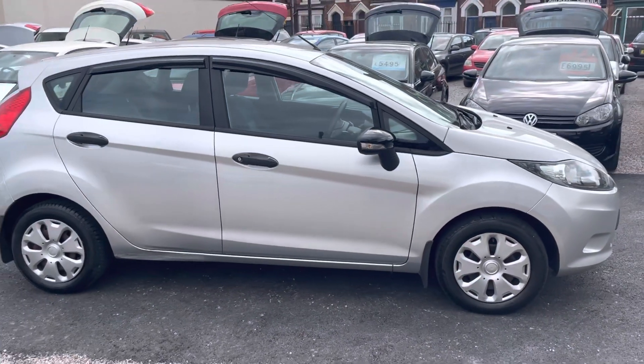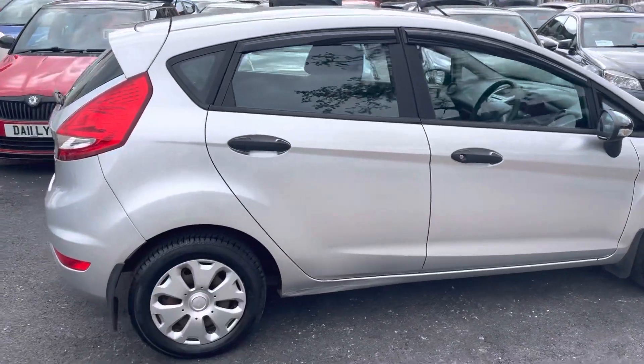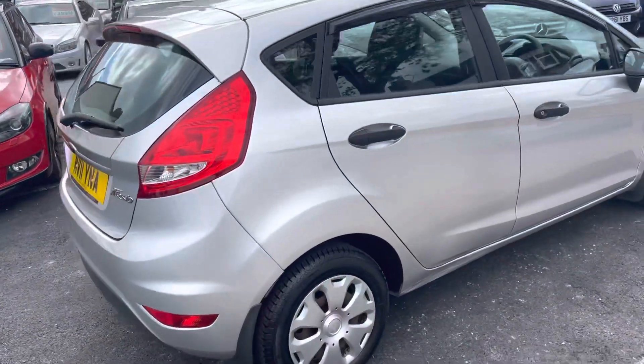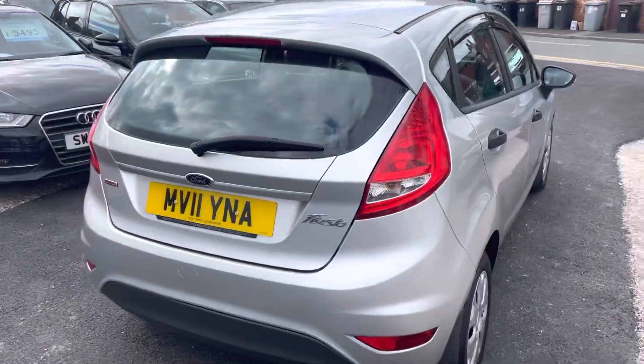It's going to be really cheap to run this car, and it's probably free tax or maybe 20, 30 quid — let's double check. Low insurance group. Like I say, at least 50 MPG — I'm sure you can get more out of it.